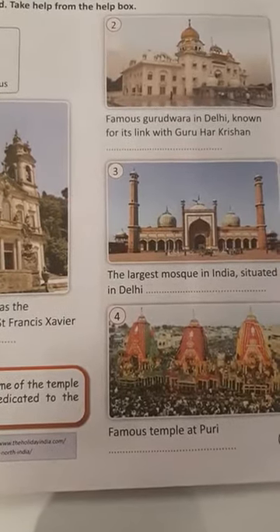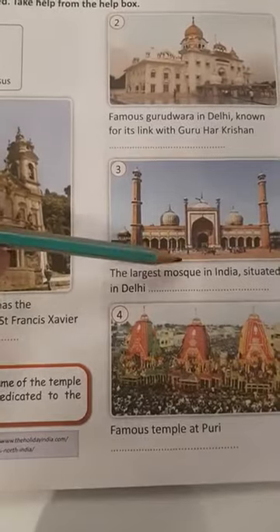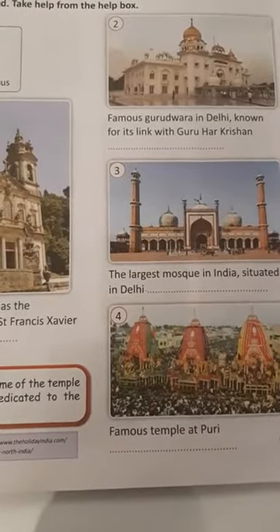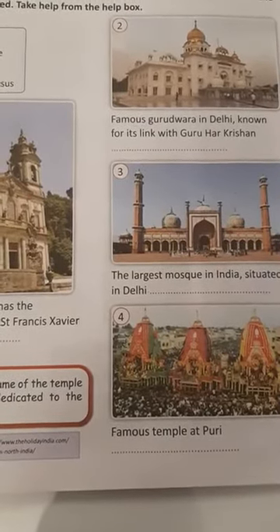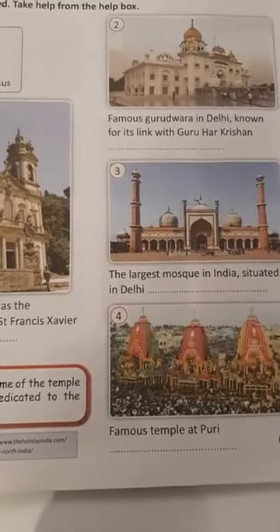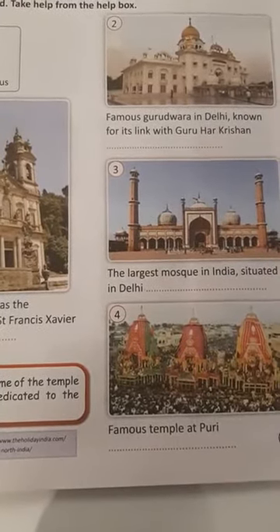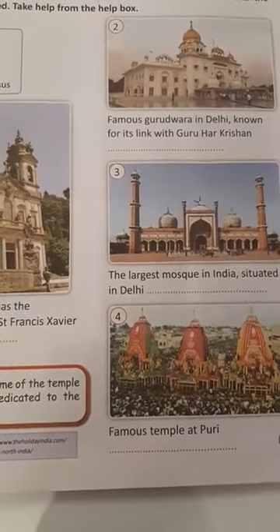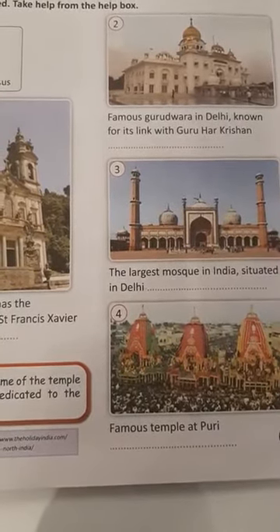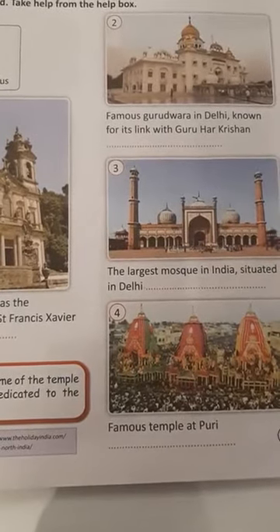Number 3 — the largest mosque in India, situated in Delhi. This is Jama Masjid. It is one of the largest mosques in India. It was built by Mughal Emperor Shah Jahan. It has three great gates and two minarets constructed with strips of red sandstone and white marble.